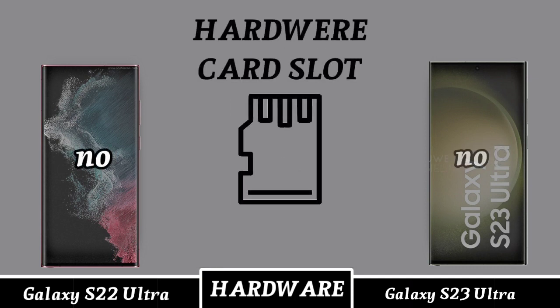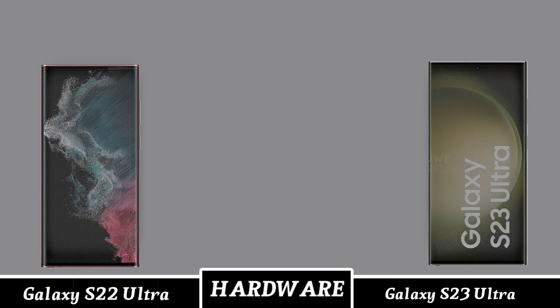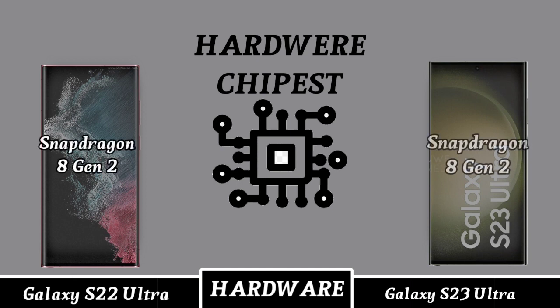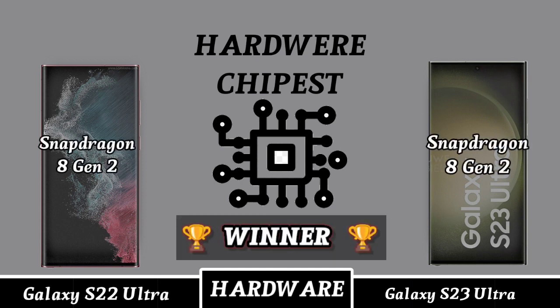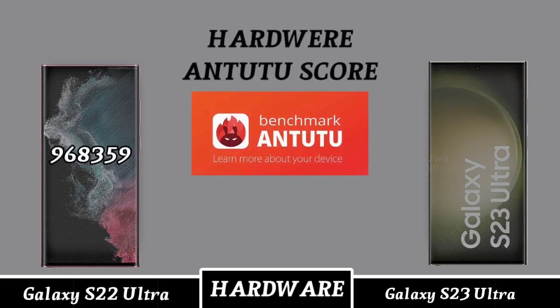Mobile SIM slots. Hardware chipset Antutu score.